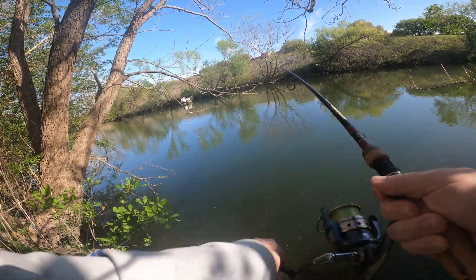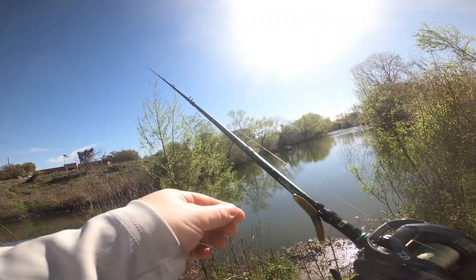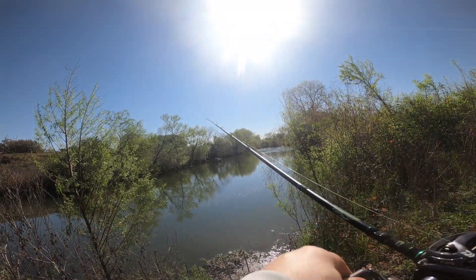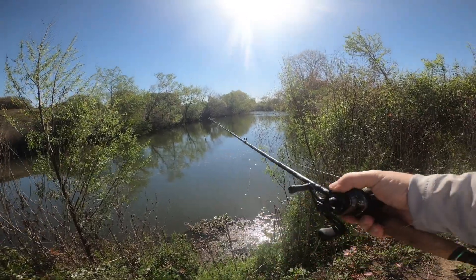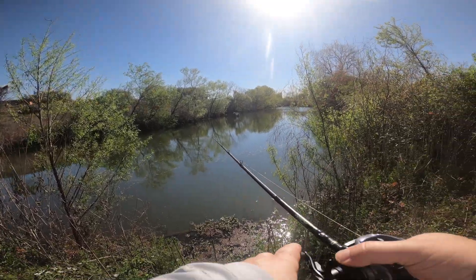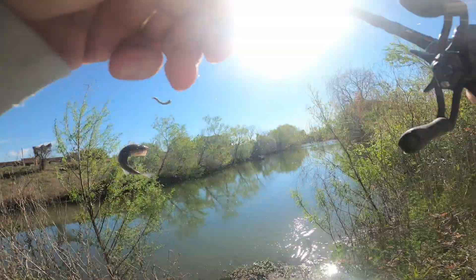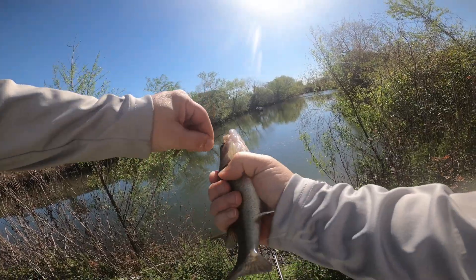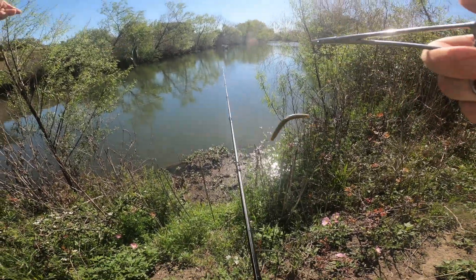Got one — got a good one too. A little sunny in this spot, but we'll see. Still got some great looking water here. There we go, got one — good one. Little guy. There we go. Little guy — it's a long drop. Take care, little fella.